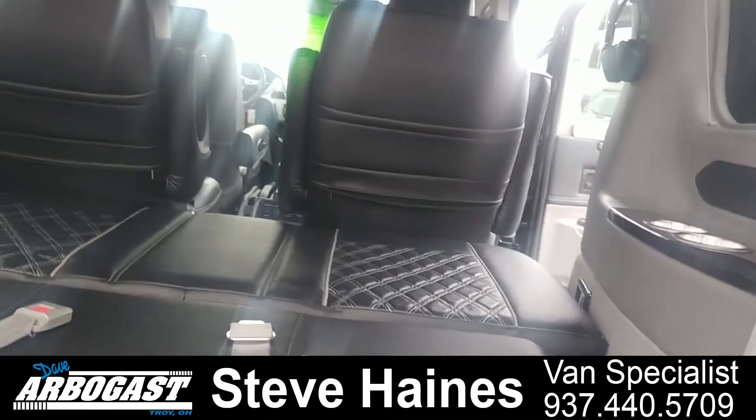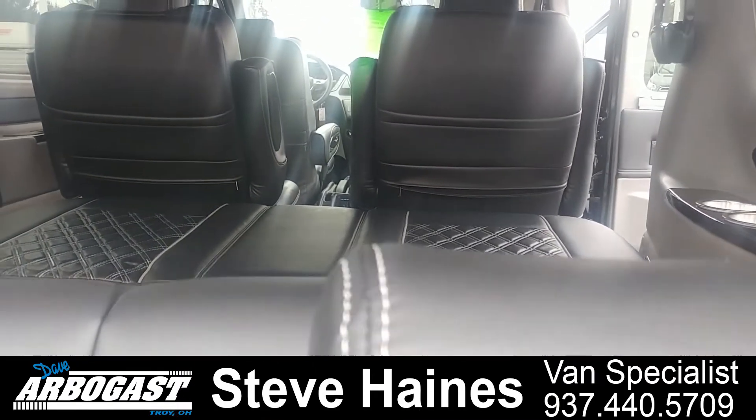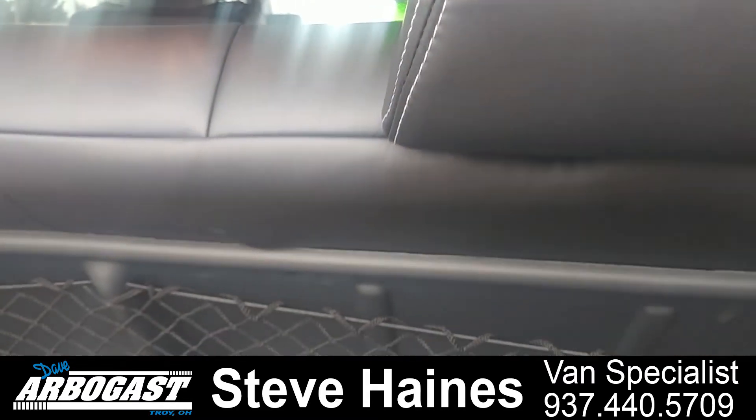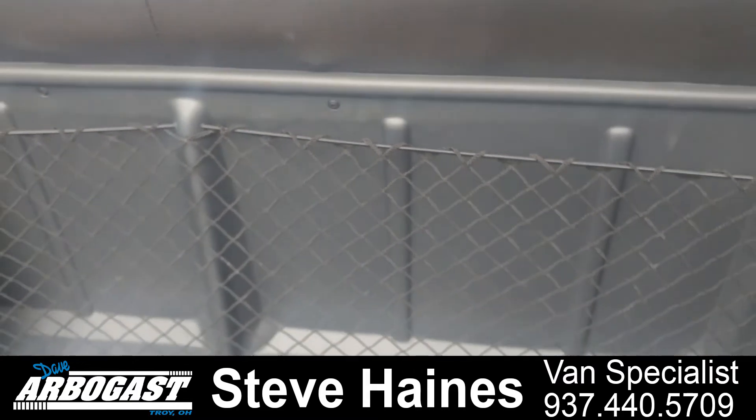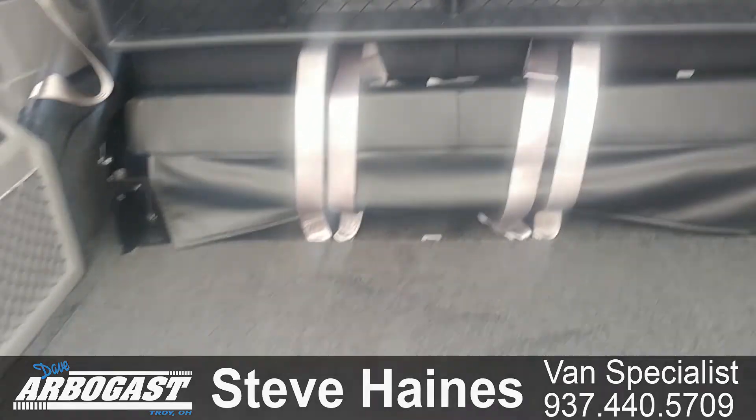Beautiful van. If you have any questions, feel free to call me. My name is Steve Haynes and you can reach me at 937-440-5709 as my direct line. Steve Haynes here with Dave Arbogast Conversion Vans.